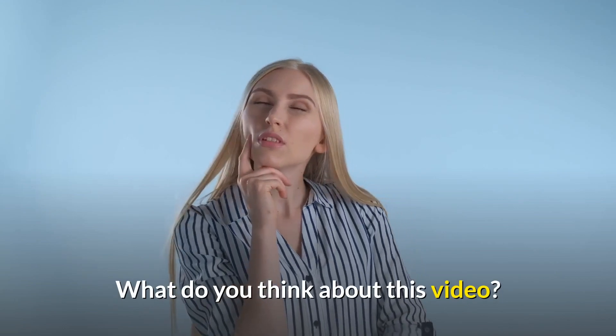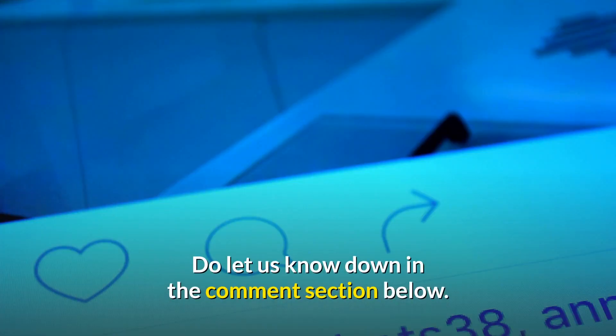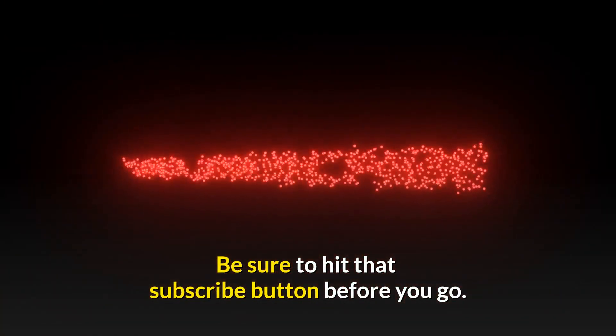What do you think about this video? Which of the top 10 laptops for new video editors do you find most interesting? Do let us know down in the comment section below. If you enjoyed this video and want to hear from us again, be sure to hit that subscribe button before you go.